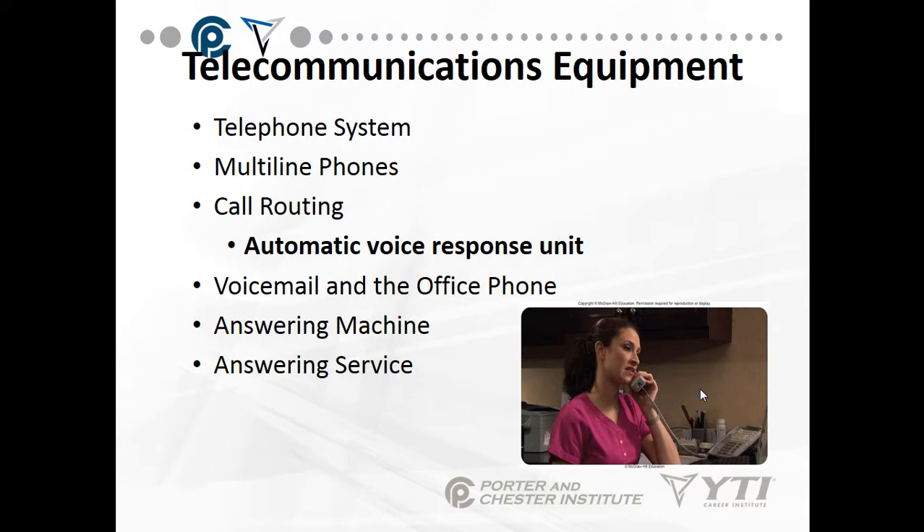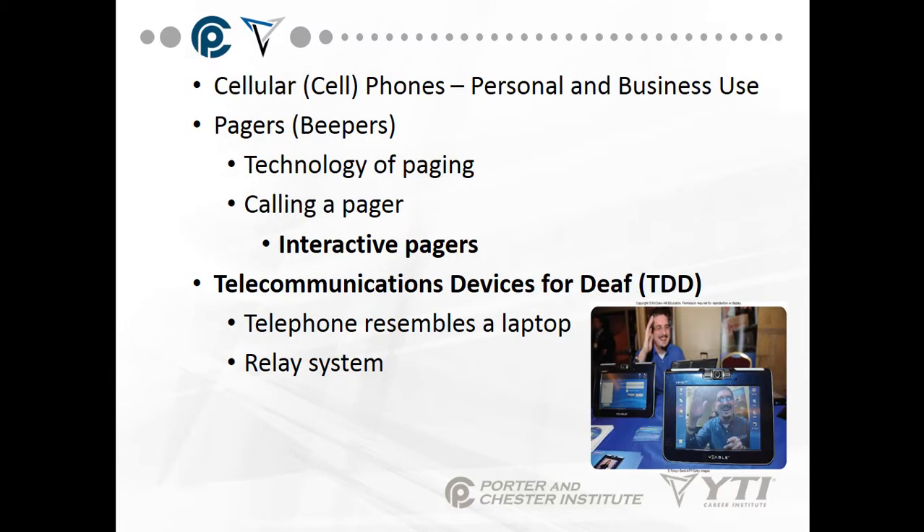Voicemail and the office phone — do we have voicemail, and who answers the voicemail? Answering machine — who is responsible for taking messages off the answering machine, and who is responsible for working with the answering service? In the morning, calling the answering service to let them know you're there and getting the messages, and then in the late day, turning your phones over to the answering service.